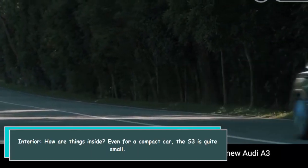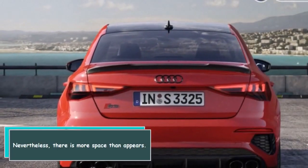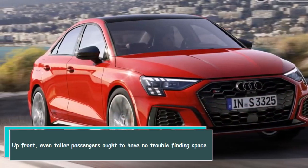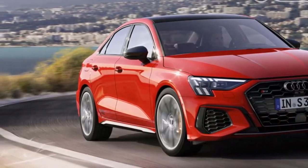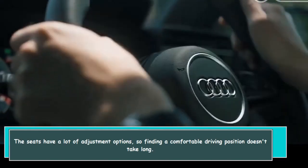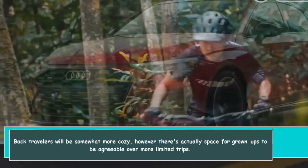How are things inside? Even for a compact car, the S3 is quite small. Nevertheless, there is more space than appears. Up front, even taller passengers ought to have no trouble finding space — the seats have a lot of adjustment options, so finding a comfortable driving position doesn't take long. Back seat travelers will find things a bit cozier.